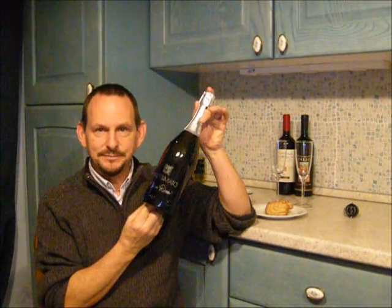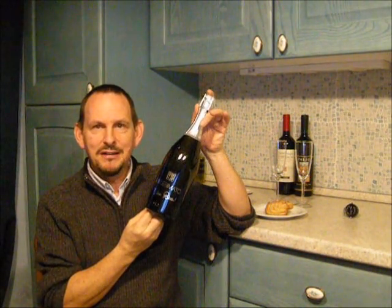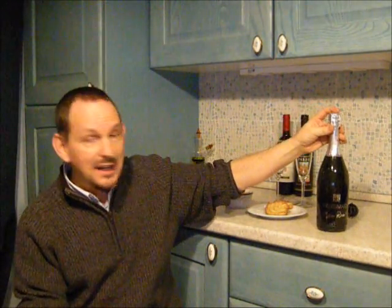If you're Italian, when you have a party, a celebration, you don't generally go for the bottle of champagne. Instead, you reach for a bottle of Prosecco. It's a very sparkly, very bubbly wine. Enjoy the parties, New Year, afternoon, after work — maybe on a Friday, go and have a drink with friends. This is a good drink to have.